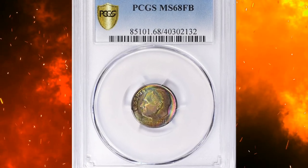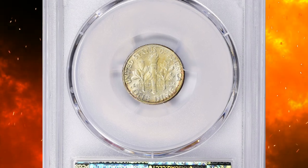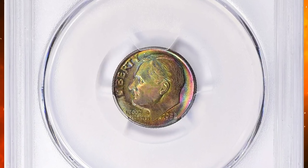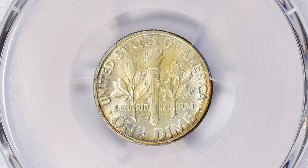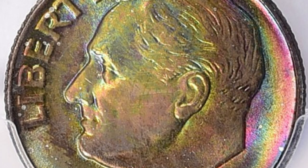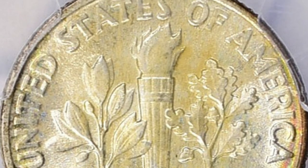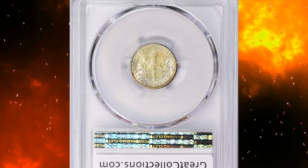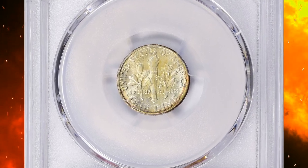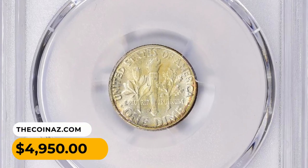Number 12: A 1952-D Roosevelt dime in Mint State 68 with full bands — a very attractive specimen. According to NGC, the American economy experienced a full recovery in 1952, reflected in the mintage of 1952-D dimes more than doubling from 1951. Examples are quite plentiful in mint state, though due to Denver Mint coins attracting more contact marks, top-grade pieces are slightly scarce. Those certified FT or FB comprise a much larger percentage than for 1952 dimes of the other mints. This toned example sold for $4,950 with buyer's fee.